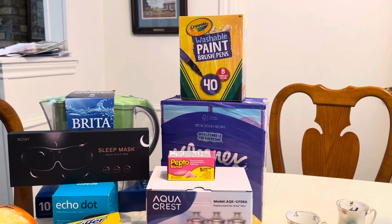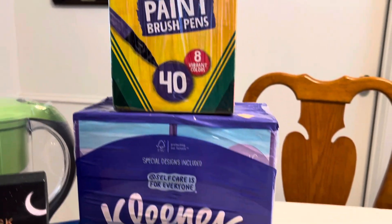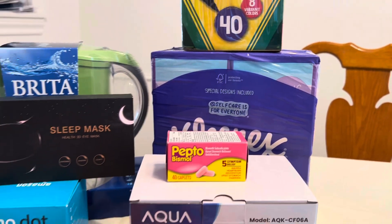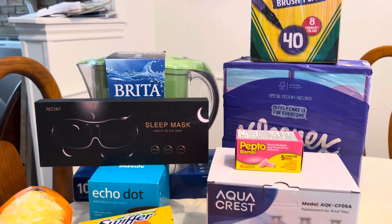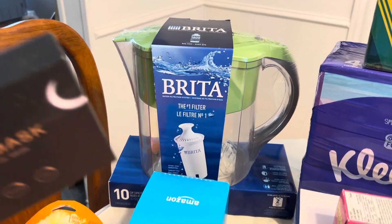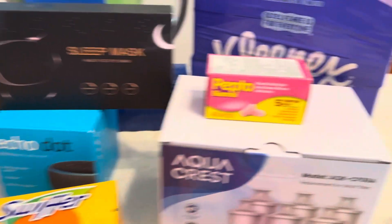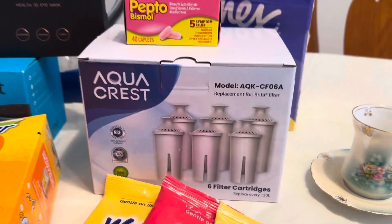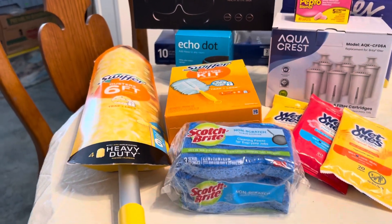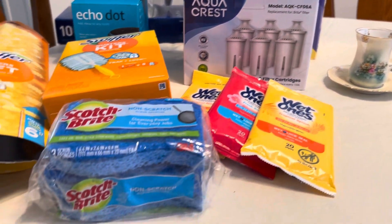Everything is anywhere from a dollar to a dollar forty each. I got Crayola washable paintbrush pens, a four-pack of small Kleenex, two Peptos and a ginormous bottle of Tylenol — all in date. I got the Brita pitcher, a sleep mask, an Echo Dot, the six-pack refill for the pitcher, a Swiffer six-foot duster, and the smaller duster, plus three Wet Ones.